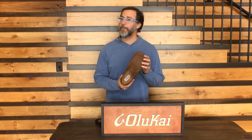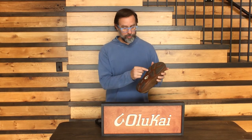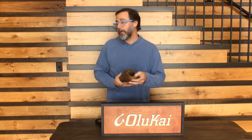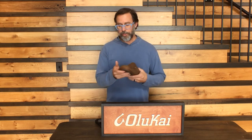Next up we have the Moloa, which means lazy — but don't let that fool you, this shoe means business. It has a nubuck leather upper and a leather sole with the same non-skid, non-marking rubber pads. It has a great fold-down heel feature, which you'll find on a lot of the Olakai loafers, allowing for easy access and comfort — what we like to call laid-back luxury. To me, this shoe really represents that boardwalk to boardroom. It looks great with a pair of shorts as well as a pair of khakis going to work.